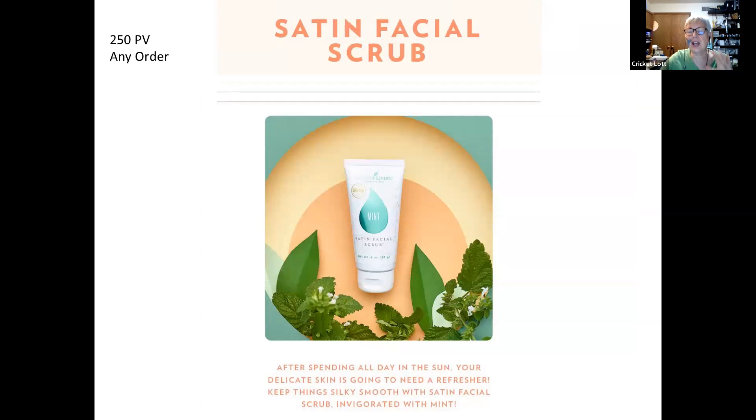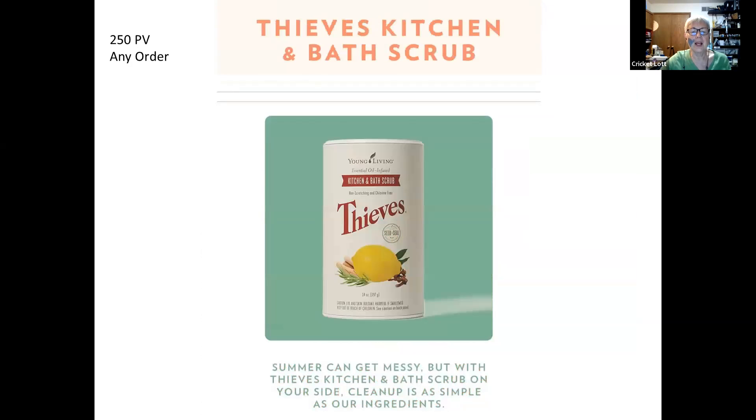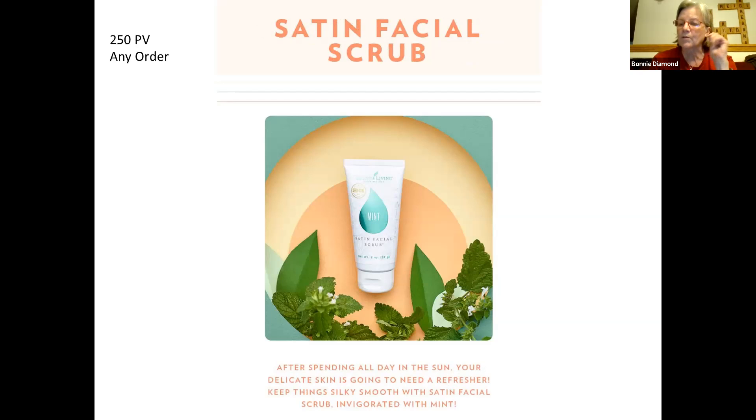This is also good to use after being in the sun all day, because the mint cools down your face. Remember, peppermint is cooling — if you're going to be out in the heat, peppermint is good to put on your shoulders, belly, and feet to help keep you cool. One tip: mix the facial scrub with your bloom cleanser and use it about twice a week — you still get a good scrub and good foaming action.